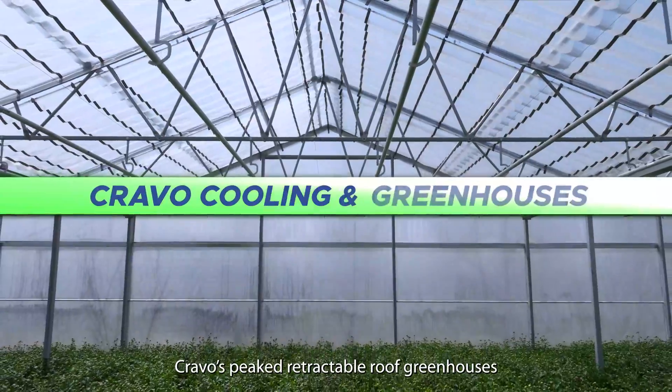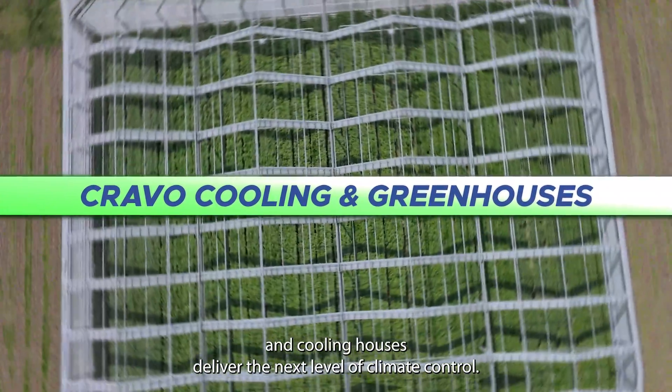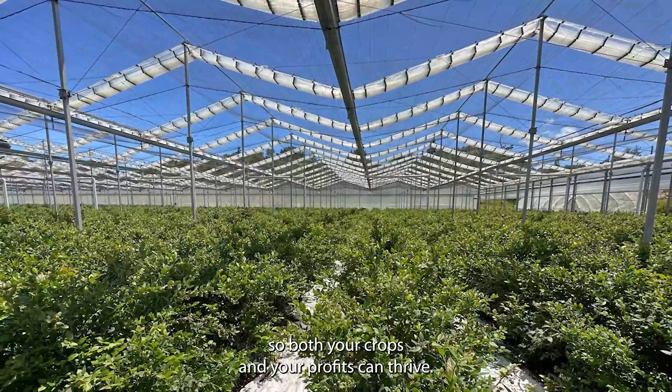Cravel's peak retractable roof greenhouses and cooling houses deliver the next level of climate control, creating the ideal growing environment so both your crops and your profits can thrive.